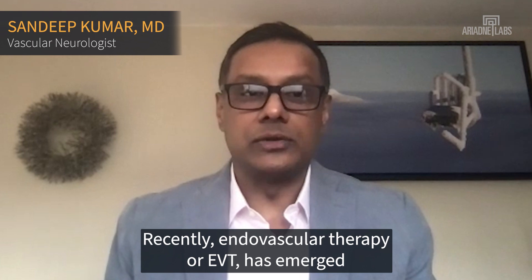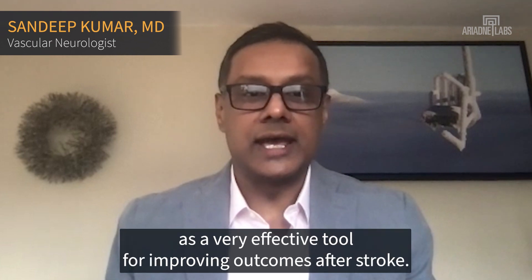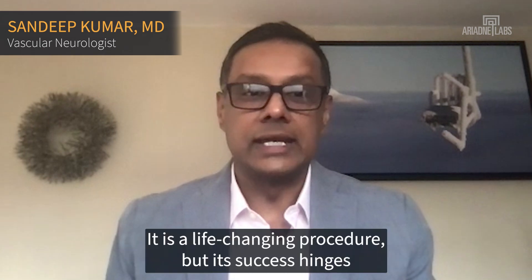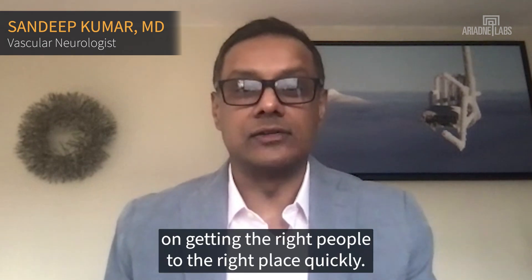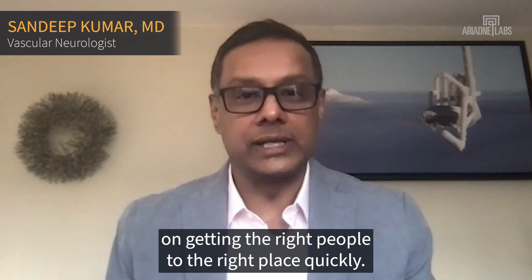Recently, endovascular therapy, or EVT, has emerged as a very effective tool for improving outcomes after stroke. It is a life-changing procedure, but its success hinges on getting the right people to the right place quickly.